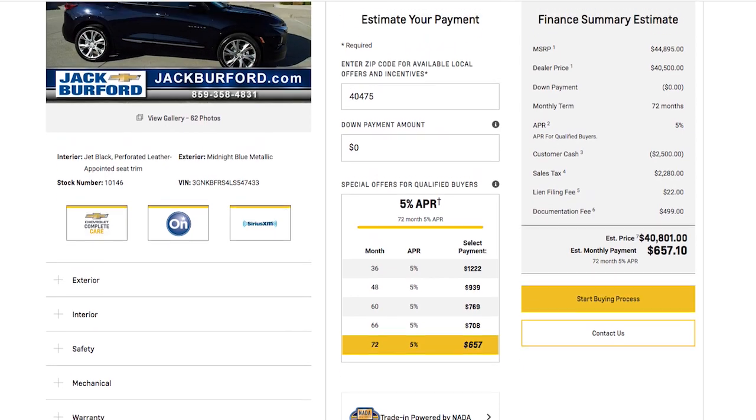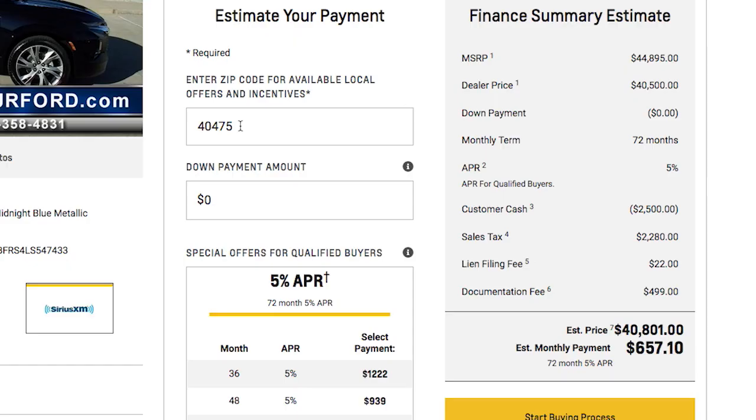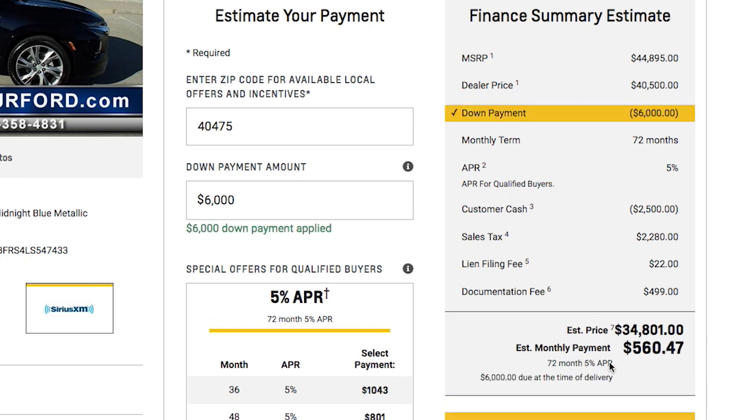On the front page you can estimate your payment, your ultra low mileage lease, and the cash price. We're in zip code 40475, so you'll have to enter your zip code. There's no down payment listed right now. With approved credit, it's $657 a month. Say you want to put $6,000 down and apply that — your new estimated monthly payment is $560.47.